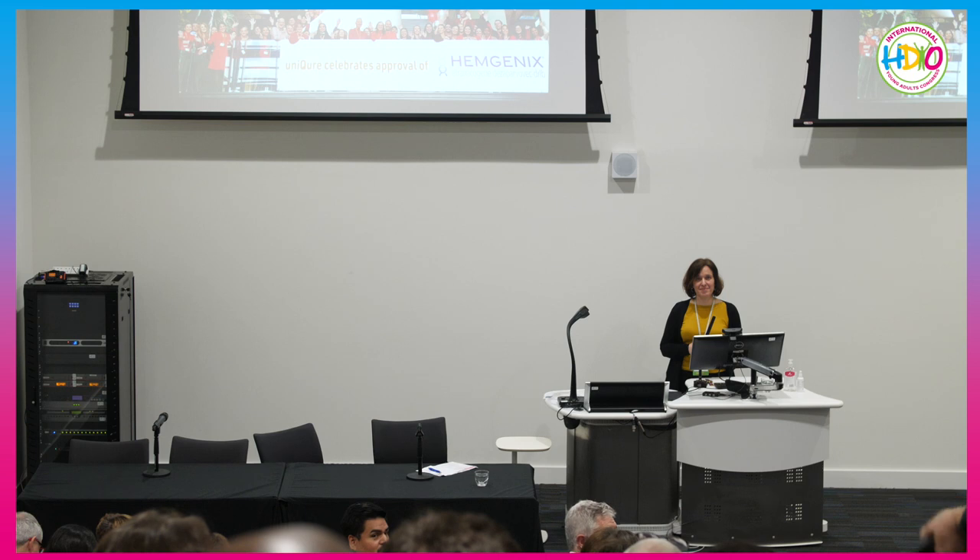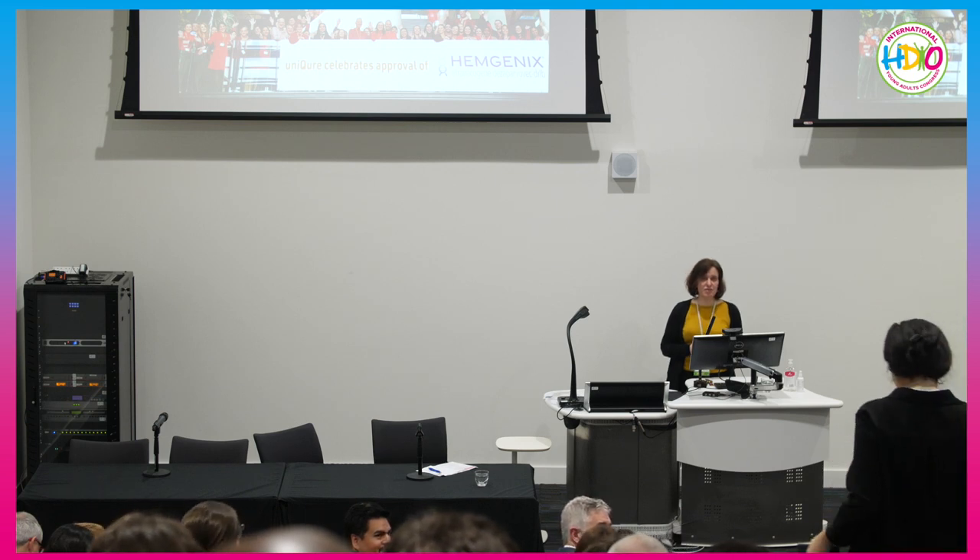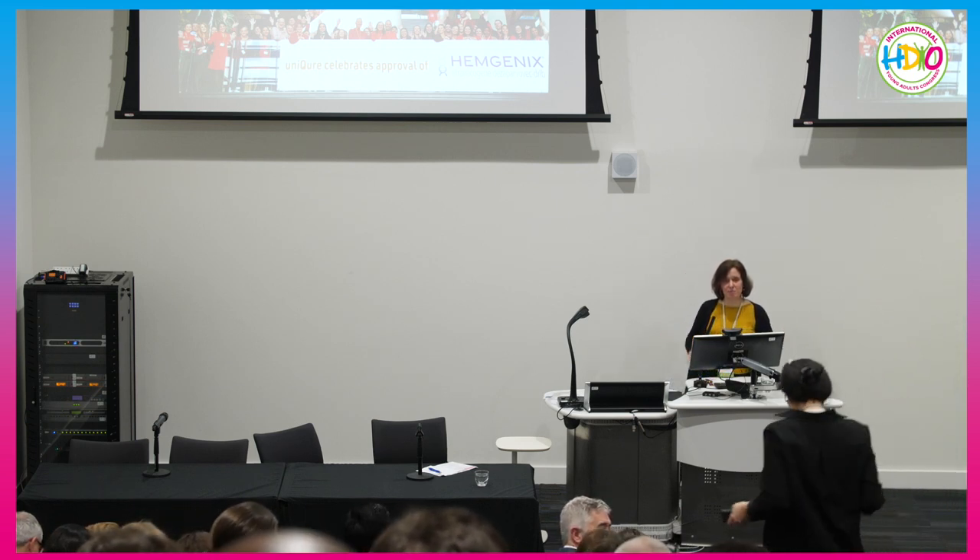We are running out of time. Thank you very much for all your questions, and please reach out to me if you want a more detailed answer.